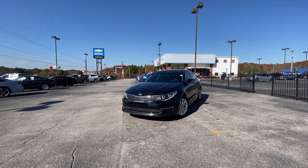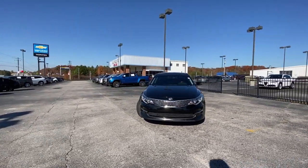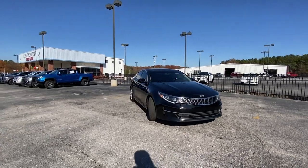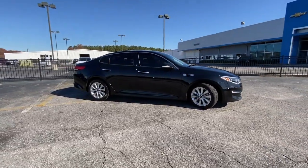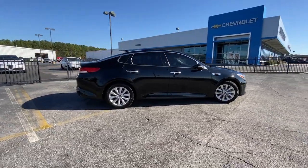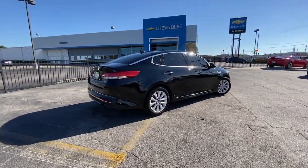You will love the features of this 2016 Kia Optima. This vehicle is an outstanding buy with fewer than 80,000 miles on the odometer. Make relaxation the theme of your family road trips in this distinctively stylish Optima.